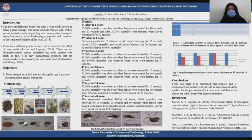Conclusions: From this study, it is concluded that the propolis and eucalyptus extract mixture will provide an environmentally safe method for prevention of the more common wax moth larvae, but also against other domicile diseases in the future.